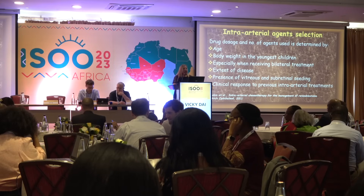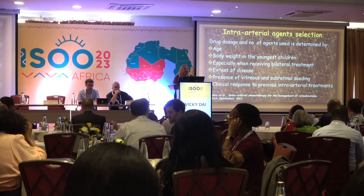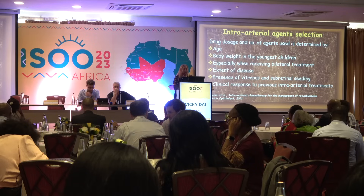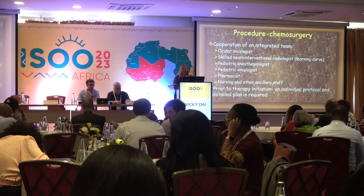The selection of dose and number of sessions depends on patient age, body weight — especially in young children receiving bilateral treatment — extent of disease, presence or absence of vitreous or subretinal seeds, and the clinical effect of the first procedure.